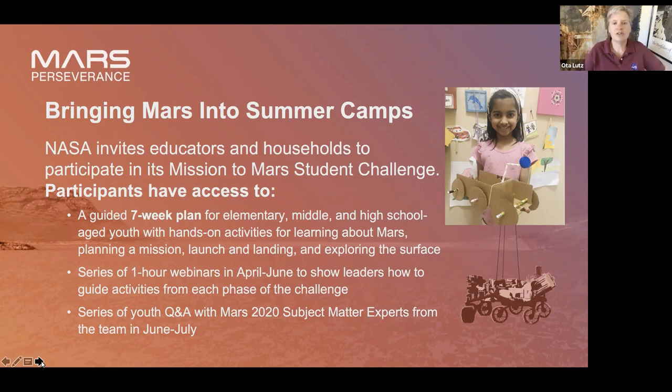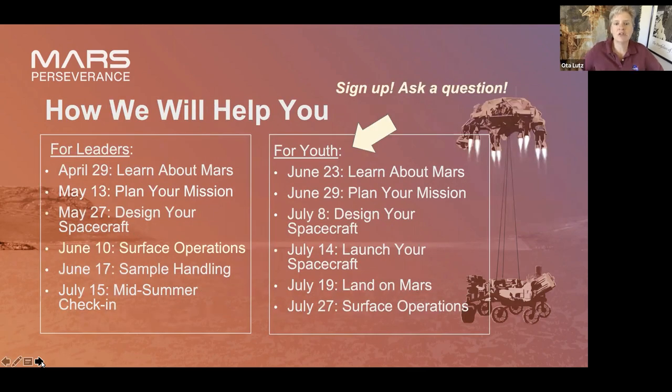We have two kinds of things offered for you this summer: these staff trainings, and question-and-answer sessions over Zoom with our partners at the Department of Education for your students. We'll have those at the end of this month and in July. Here's the schedule.